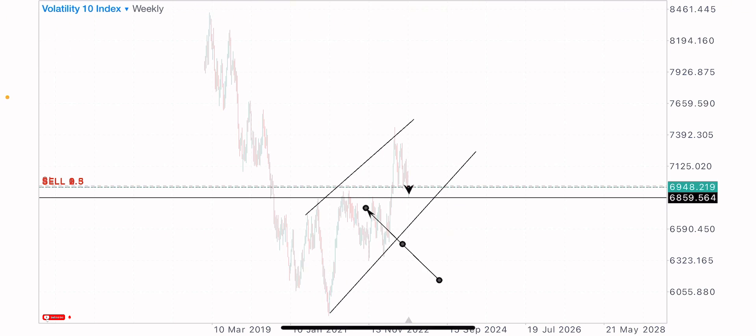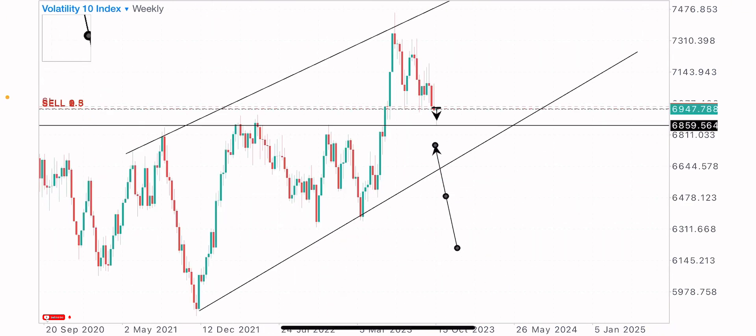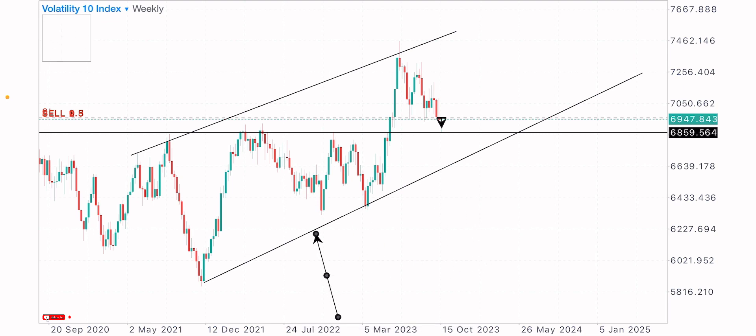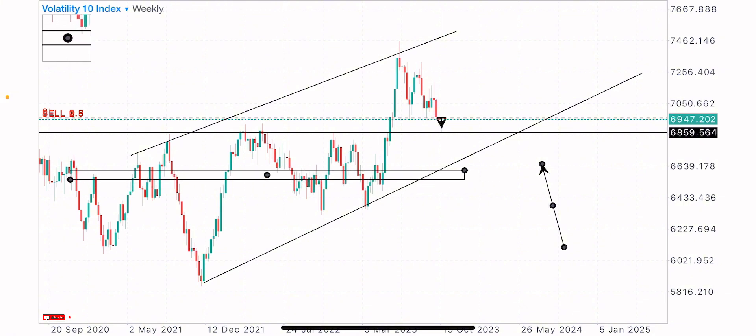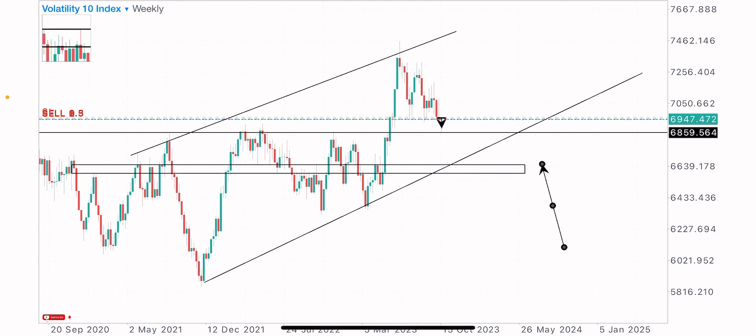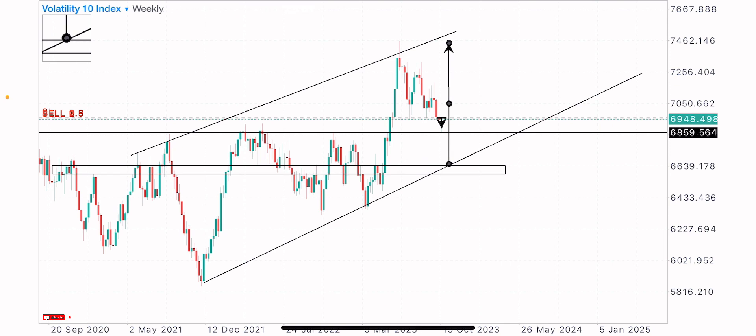I identified this market structure properly and made sure my zones were well identified. The market situation on this index — I'm expecting sells down to the trend support level. I'm expecting this index to sell more in the coming days, weeks, and hours. I have this level identified as the target level for price to sell to. You can tell price reacted on this level a couple of times as both a resistance and a support, so I'm expecting price to sell to this level for long-term buys.